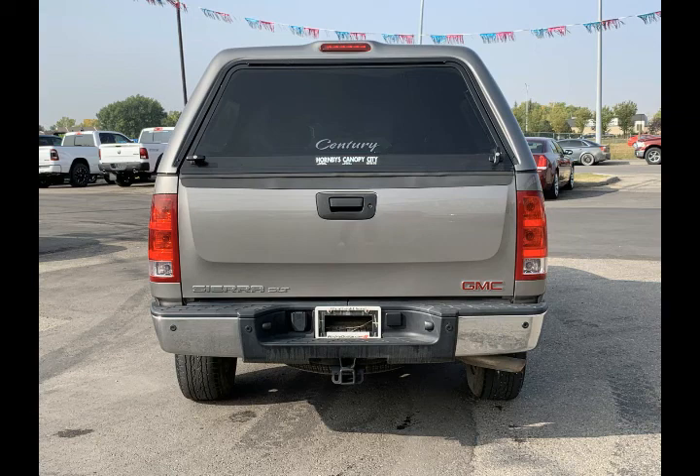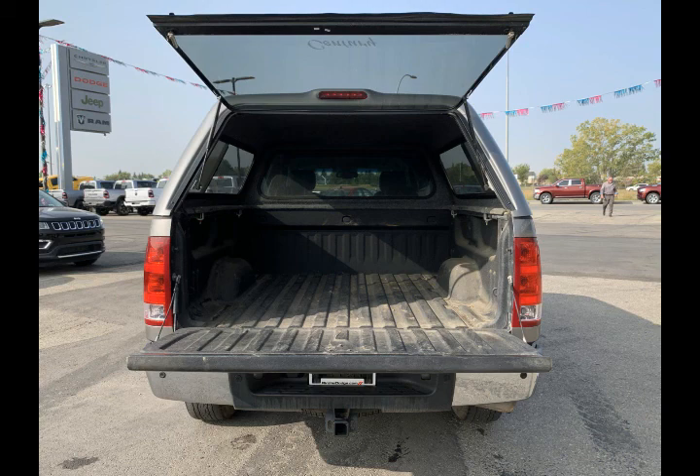In the back you have a trailer hitch receiver down below, a soft-opening tailgate, and the topper is in great condition. There's also a bed liner in there for added durability.